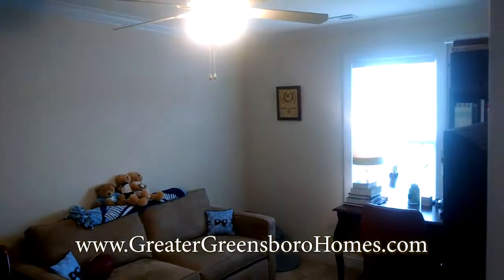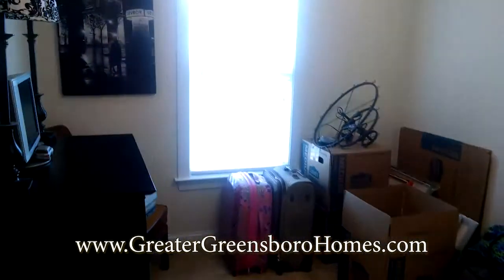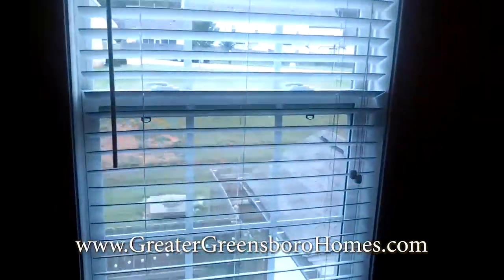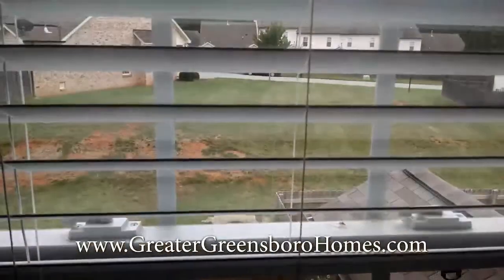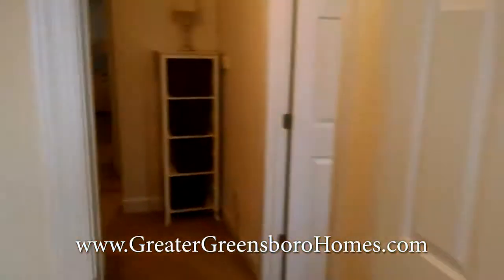Why rent when you can own? Again, this is 35 Nandina Drive in Lenox Park Commons in Greensboro, North Carolina, right off Pisgah Church Road. You have no neighbor behind you — look at that, looking down into your courtyard area. It's a really, really great spot. Come check it out.